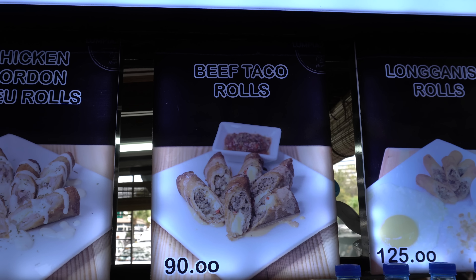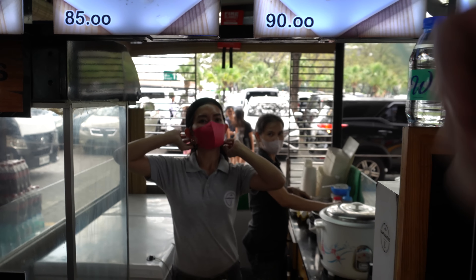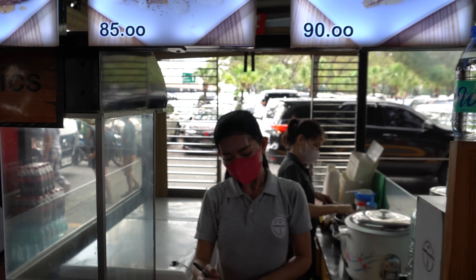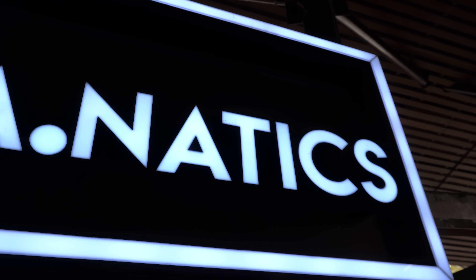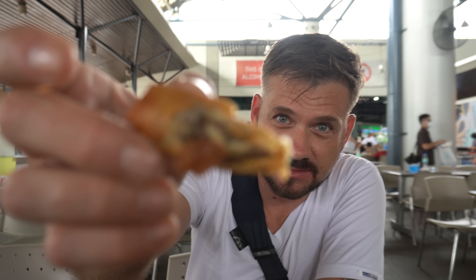I just saw this - look at that, beef taco rolls! Can I get one order please? It looks fantastic. We're going to try it out at Lumpia Natix. The beef taco rolls - absolutely delicious, confirmed by the girls who already ate them off camera. They're crispy and delicious, with a mincemeat sort of flavor. It's not what I was expecting but it's so good - it's literally called a taco roll, I should know better.